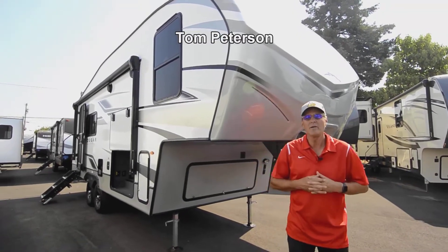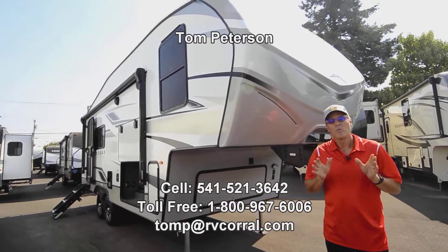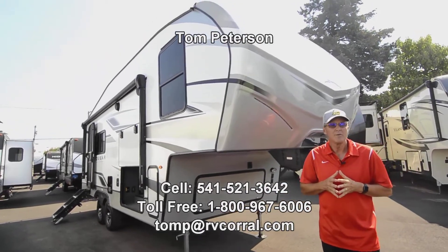Hi folks, I'm Tom Peterson here at the RV Corral in Eugene, Oregon. It's a beautiful day and it's a wonderful time to get out there and do some camping in this beautiful country of ours.